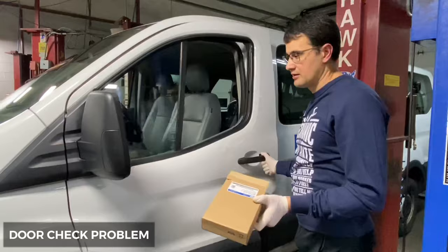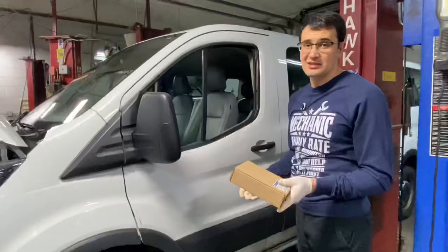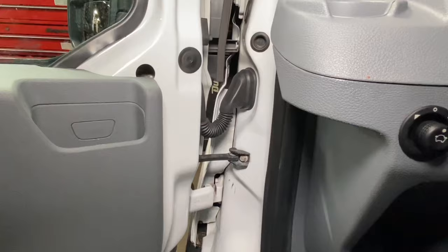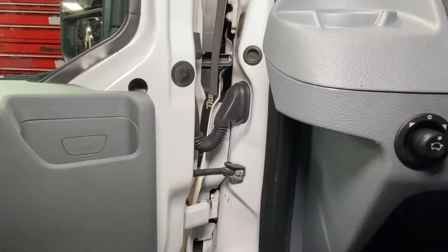If you hear a weird clunky noise during door opening, that means you need to replace the door check. This part costs around $50. But this part could cost you even more money if you don't replace it, because if the door check inside the door breaks, it can cut through your wiring harness, causing you to lose all power on the whole door.